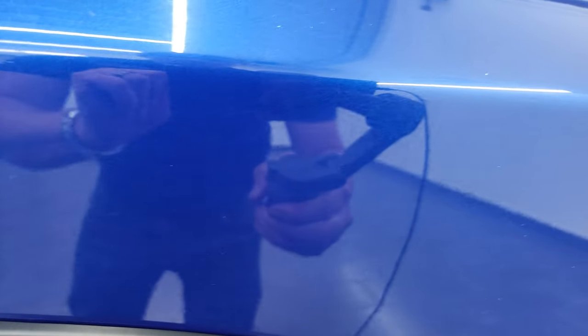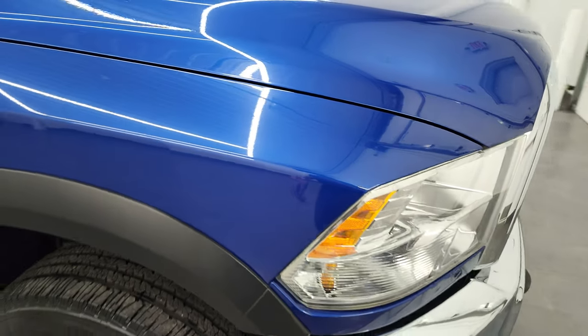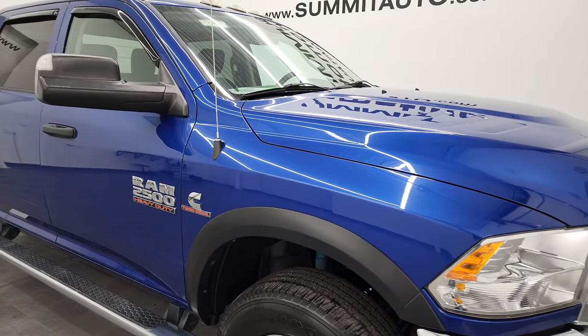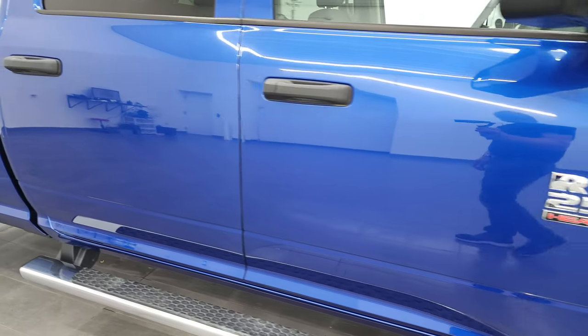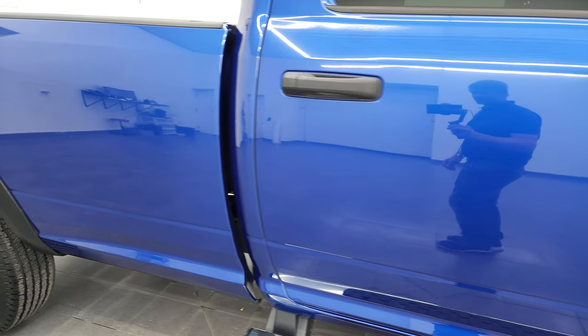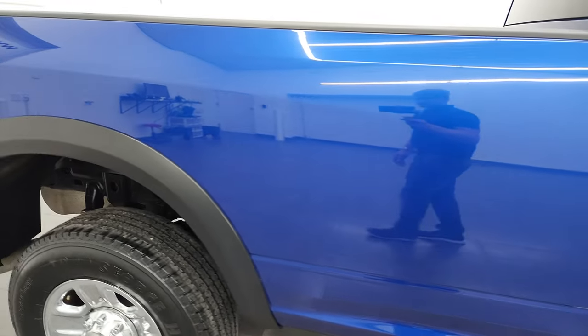Blue Streak Pro Coat — it's got just a little bit of metal flake to it, definitely more a pearl than a metallic. Looks really good, one of my favorite colors on the Rams. As you go down this side of the 2017 Ram 2500, take note of how clean the body is and how reflective and mirror-like the paint is.